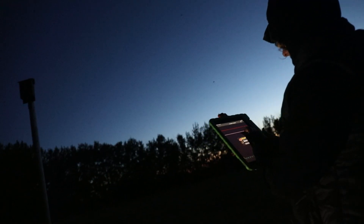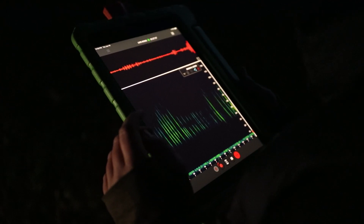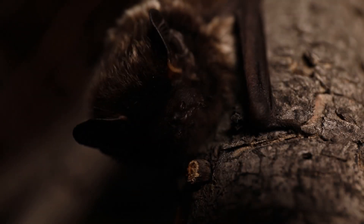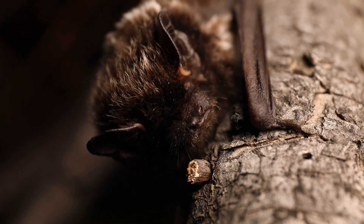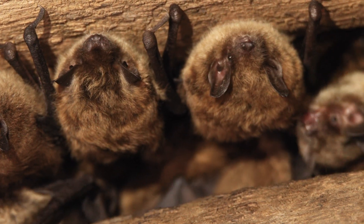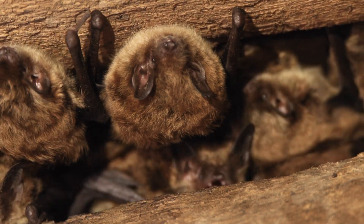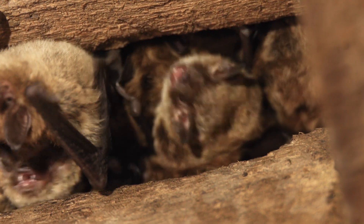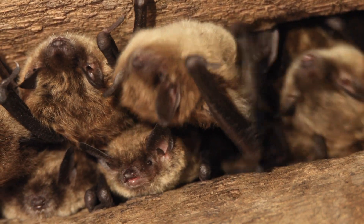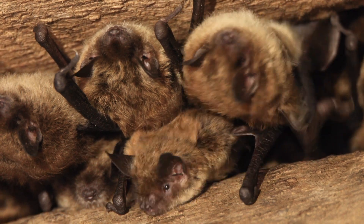The Alberta Community Bat Program provides resources to help you contribute to bat conservation. You can participate in citizen science projects, or submit guano samples for genetic analysis to identify bat species in your area. Beyond installing bat boxes, you can support bat conservation by advocating for policies that protect natural habitats and by participating in local conservation and habitat restoration efforts. Bats play a vital role as natural pest controllers, protecting crops, forests, and gardens. With your support, these fascinating mammals can continue to benefit our shared environment for generations to come.